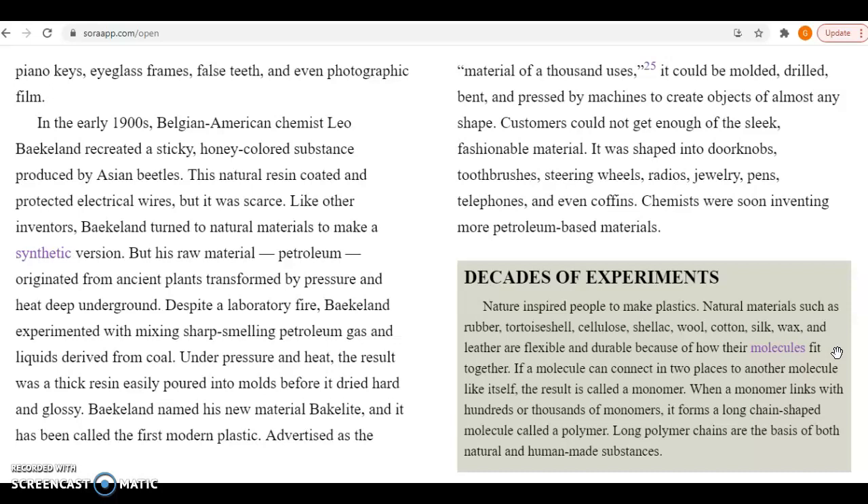In the early 1900s, Belgian-American chemist Leo Baekeland recreated a sticky, honey-colored substance produced by Asian beetles. This natural resin coated and protected electrical wires, but it was scarce. Like other inventors, Baekeland turned to natural materials to make a synthetic version, but his raw material, petroleum, originated from ancient plants transformed by pressure and heat deep underground. Despite a laboratory fire, Baekeland experimented with mixing sharp-smelling petroleum gas and liquids derived from coal. Under pressure and heat, the result was a thick resin easily poured into molds before it dried hard and glossy. Baekeland named his new material Bakelite, and it has been called the first modern plastic.